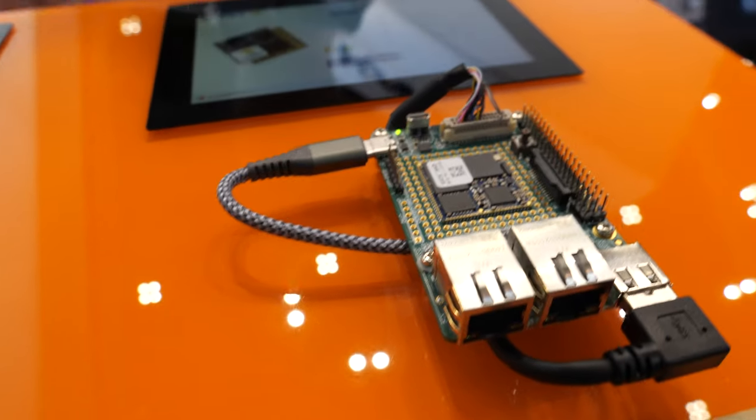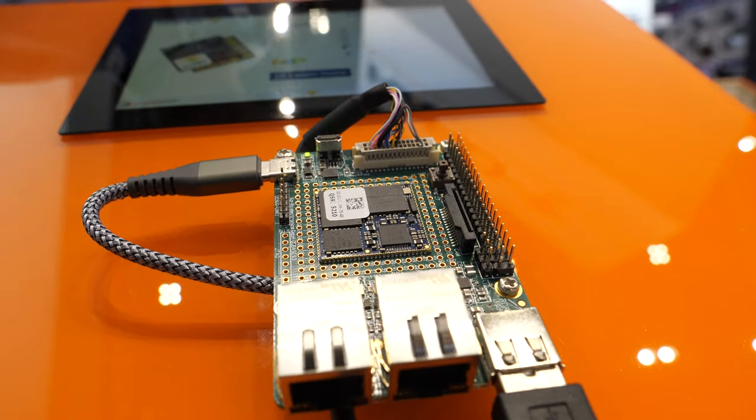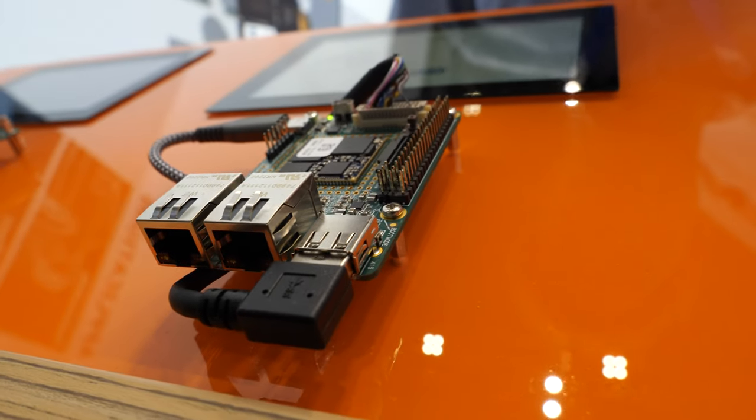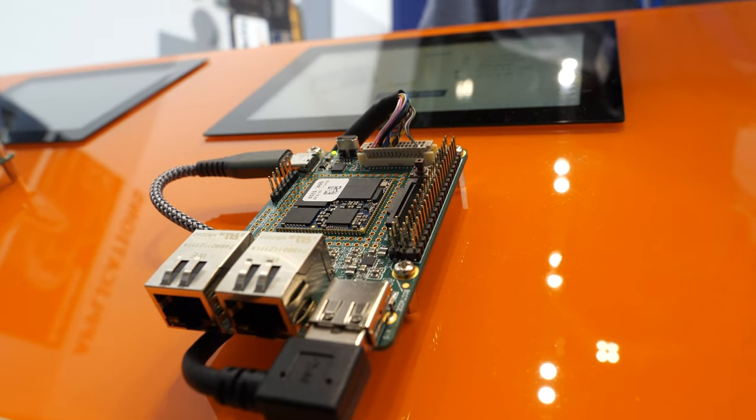And what is the whole thing we see here? This is the evaluation board. You can buy it as a customer to develop your first software for a product, and it's designed so that later on you can design your own baseboard where you just solder on this module.